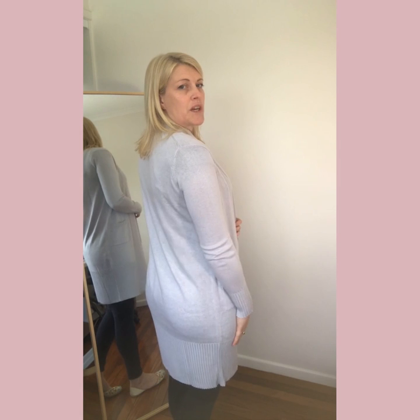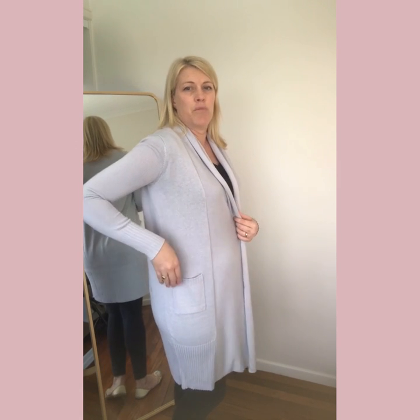You can see the ribbing detail on the back, which draws the cardigan in, and the same rib details on the top of the pockets and in the cuffs. You can see the rolled neckline and the paneling there to give it a nice drape.